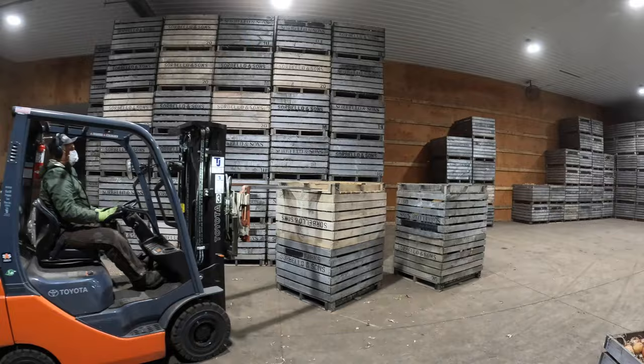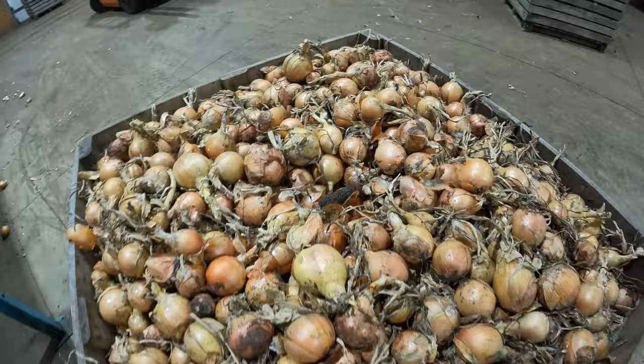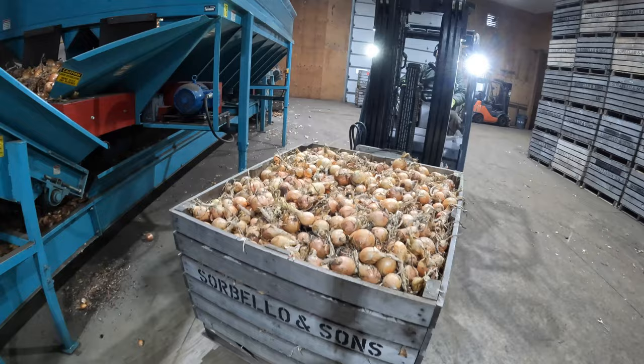This is what a box of onions looks like from the field as we filled it. We have some stuff like corn stubble and onions that don't meet grade mixed in.